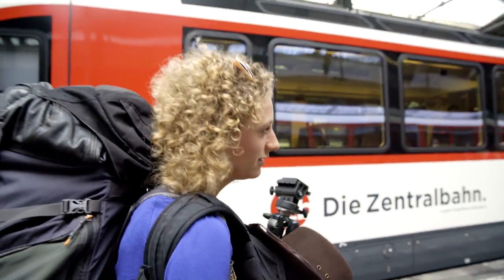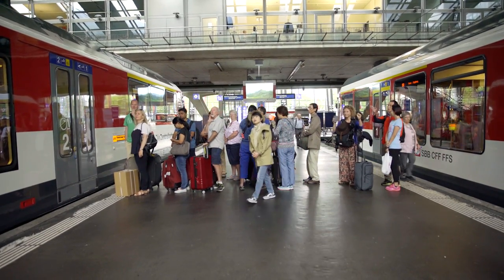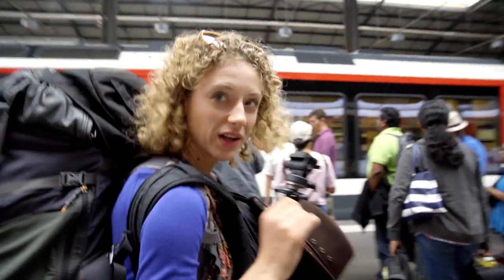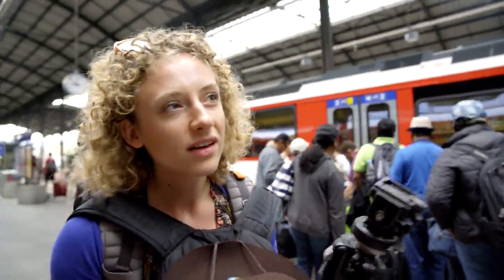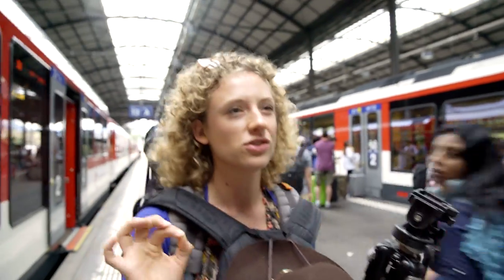Check it out. We have to get in line to get into the train. But the good thing is we got first class tickets because we got a first class Swiss travel pass. I sense first class is not so busy.